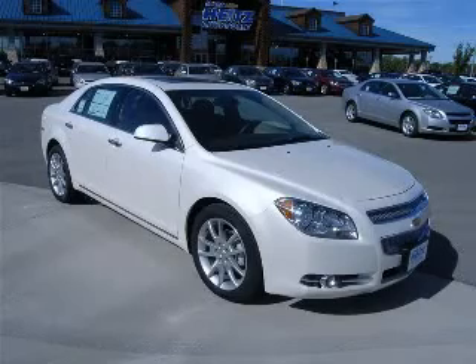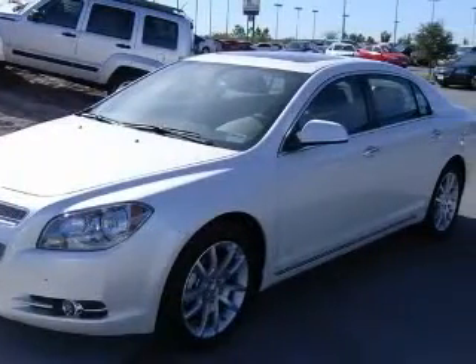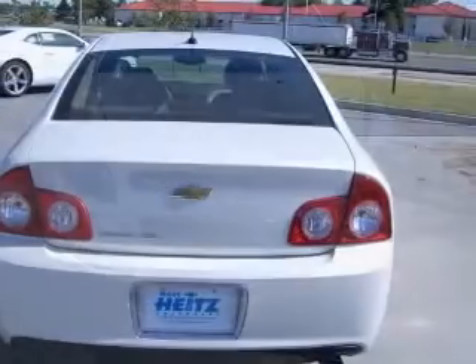We are proud to present this excellent new 2011 Chevrolet Malibu. This Malibu has a 3.6L V6 engine and an automatic transmission. This vehicle has a white diamond tricoat exterior and includes the following options: